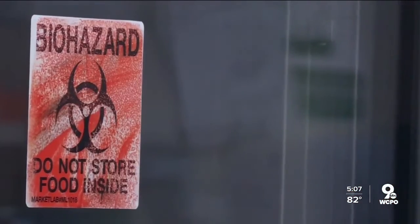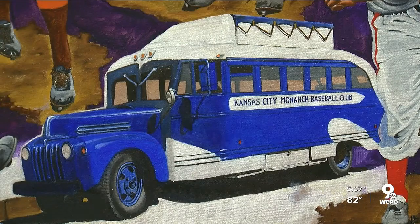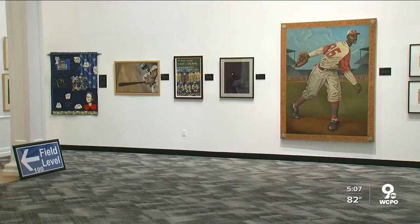After the COVID-19 lockdowns this spring, the Negro Leagues Baseball Museum in Kansas City extended the exhibit's stay at the Reds Hall of Fame and Museum. It's been traveling since 2004.